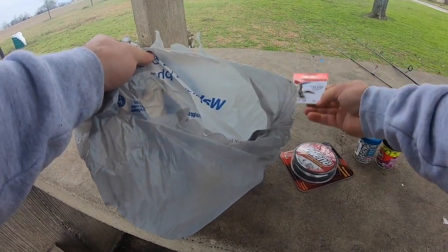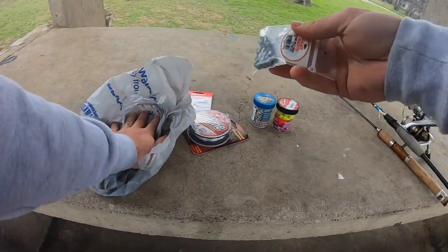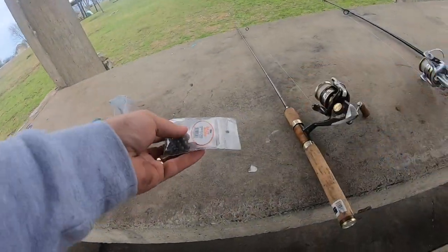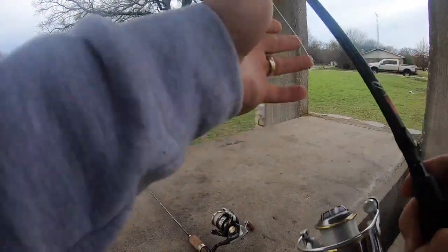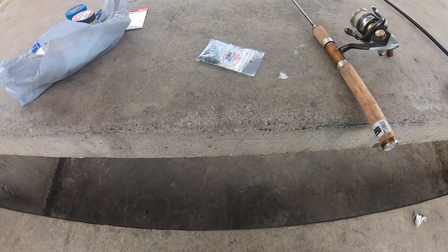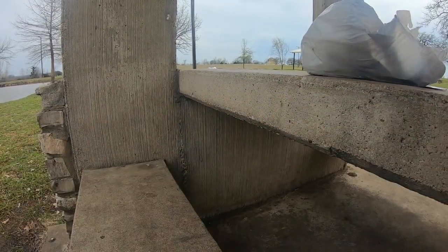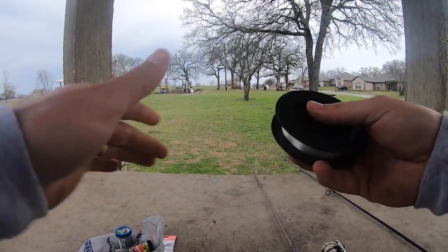I also got some tiny hooks, a little baby jerk bait, and pinch weights — that's all we need. I've got two rods: one as a lure rod and one to cast out on a bottom rig. Basically we're going to make a Carolina rig. We'll splice some of this line with four-pound line and make that our leader.